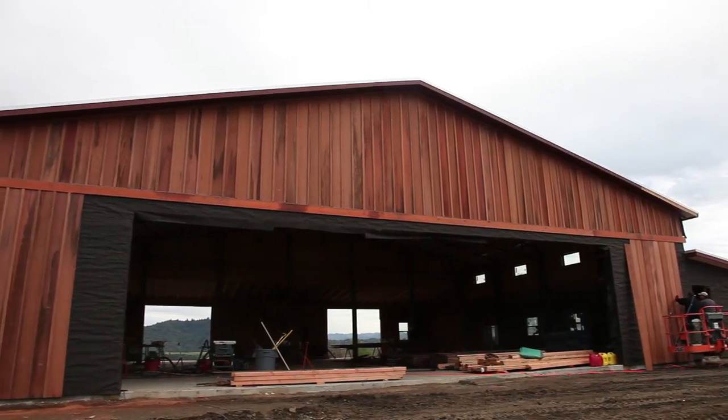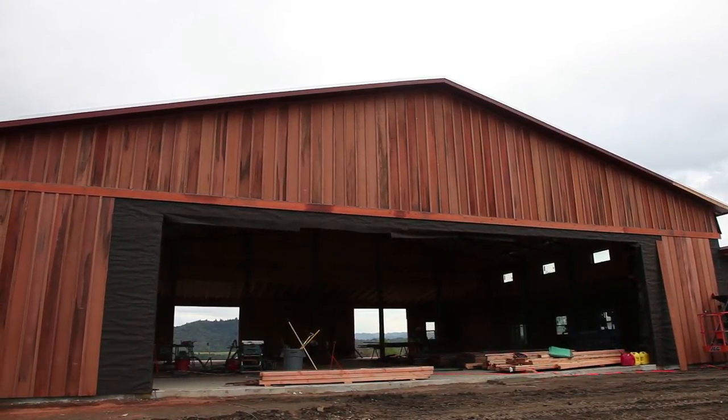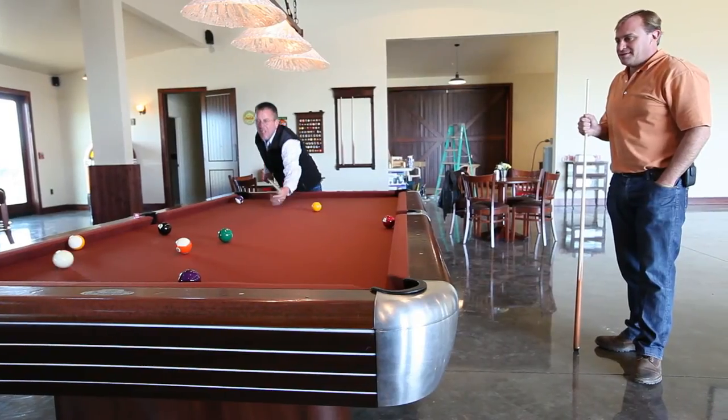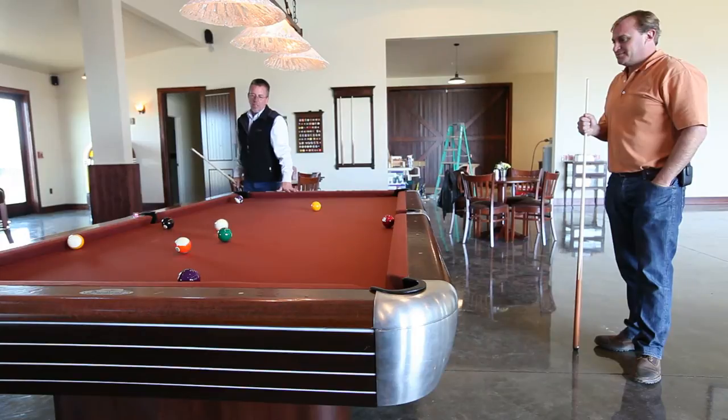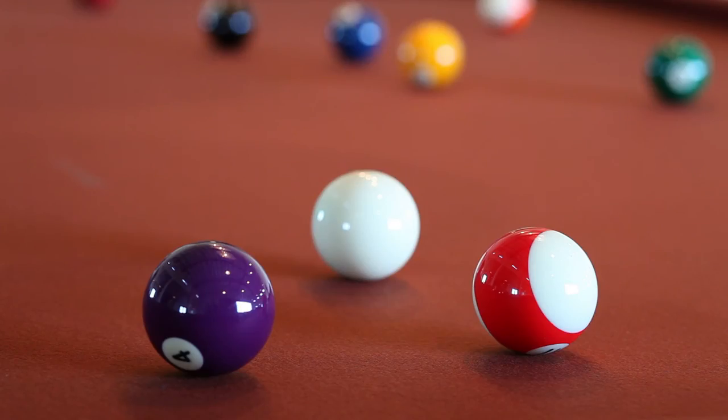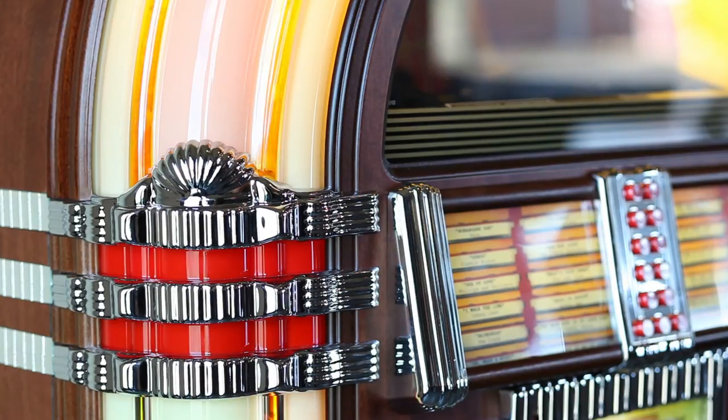It's been quite a journey from considering the problem of where to put the Cub to building a building which is not only a hangar for the Cub, but a place for my family and friends to immerse themselves in and enjoy a particularly interesting period in American history — the 1940s.